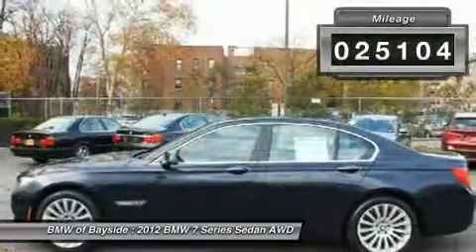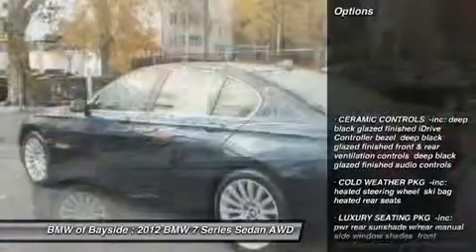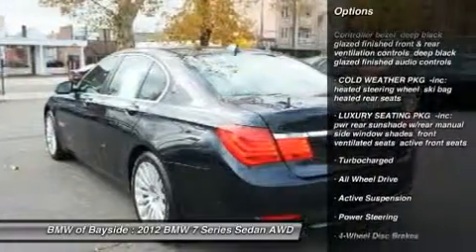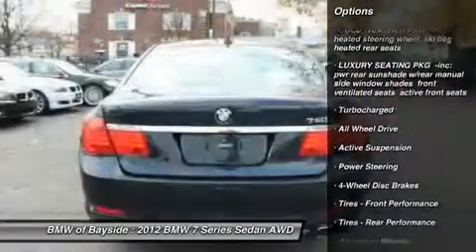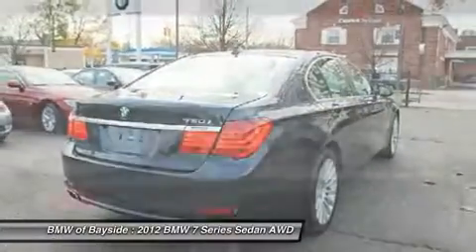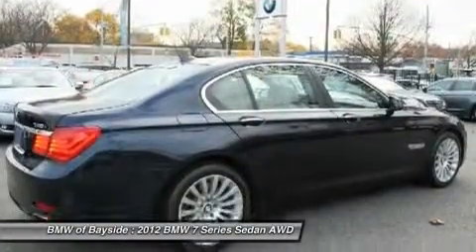Here are some of this vehicle's great options: power passenger seat, power lift gate, steering wheel audio controls, all-wheel drive, adjustable steering wheel, power steering, keyless start, hard disk drive media storage, floor mats, aluminum wheels.